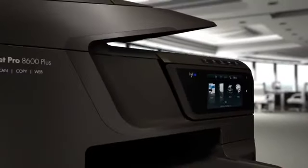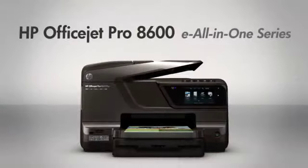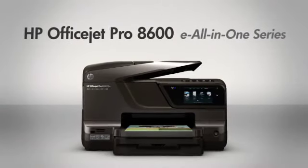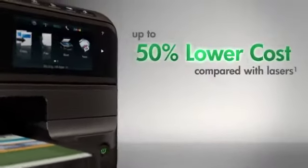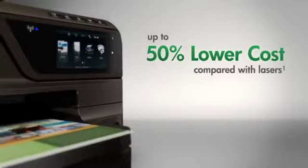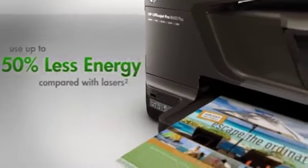HP's premier small business products just got even better, introducing the HP OfficeJet Pro 8600E All-in-One Series. Count on reliable performance and print professional color for up to 50% lower cost per page than lasers, and use up to 50% less energy compared with lasers.